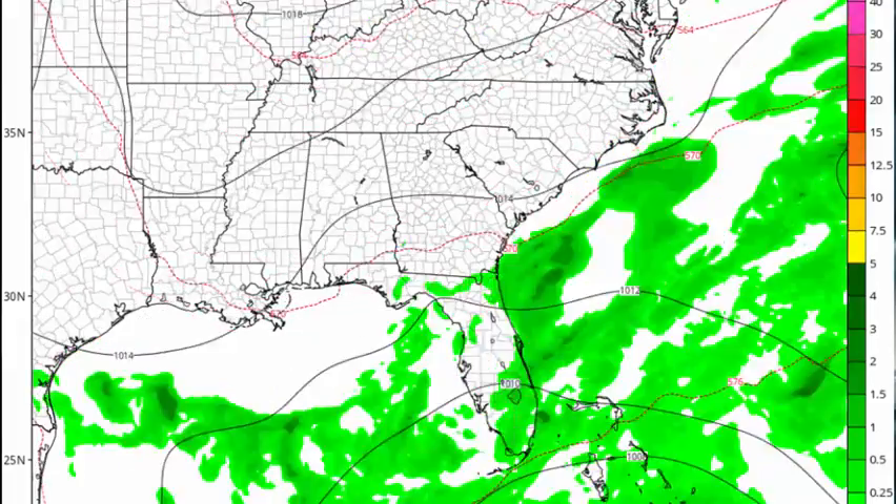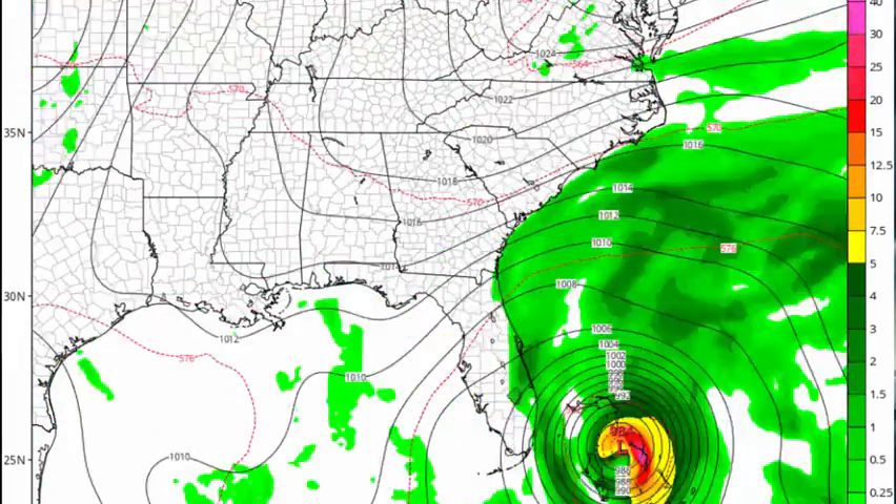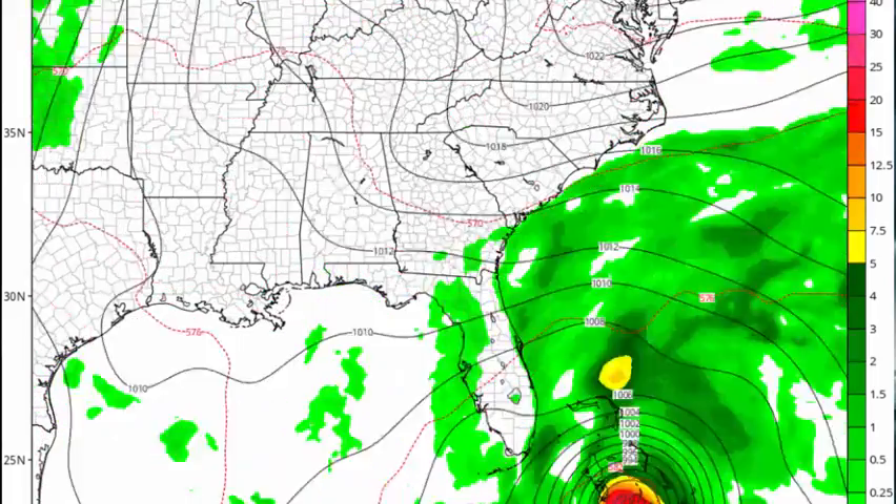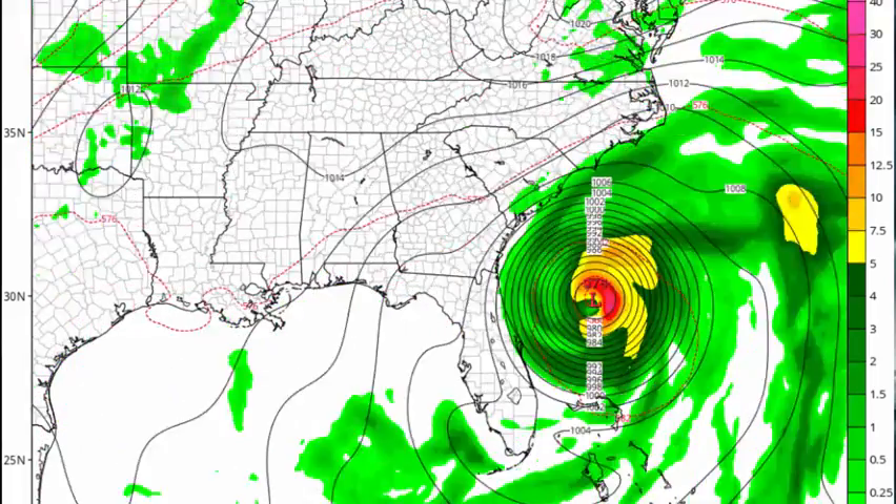A slight westward trend of the 12Z GFS ensembles around day five should also be monitored carefully, especially as Matthew's rapid and unforeseen strengthening calls into question the validity of all forecast models. Anyway, now you know the tropical threat for September 30th. I'll be back on Monday with another full forecast discussion.